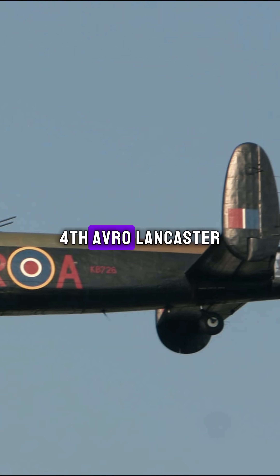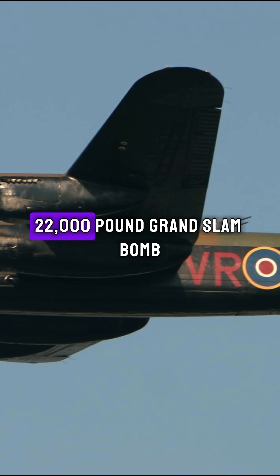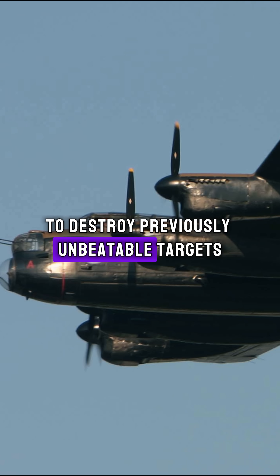Fourth: Avro Lancaster. This bomber was vital to Britain's strategic bombing efforts, capable of carrying the massive 22,000-pound Grand Slam bomb to destroy previously unbeatable targets.